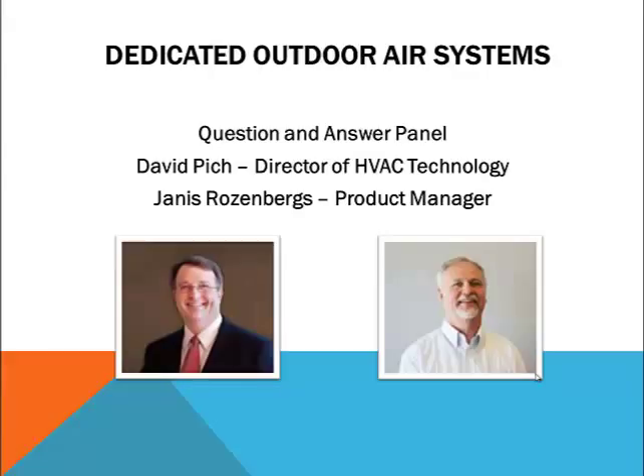David is our director of HVAC Technology and comes to Titus with over 17 years of project experience as a consulting engineer. Janus is our product manager for chilled beams, fan coils, and a few other related products. You may submit your questions at any time and we will answer them at the conclusion of our webcast.